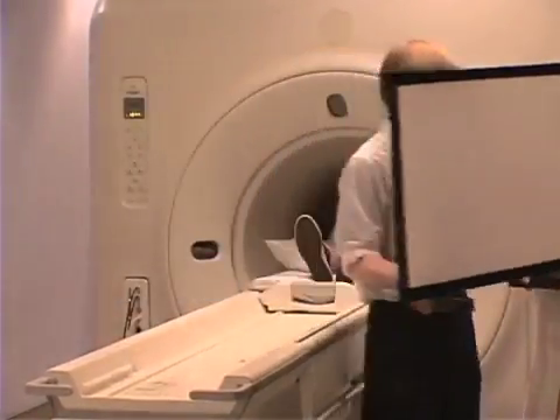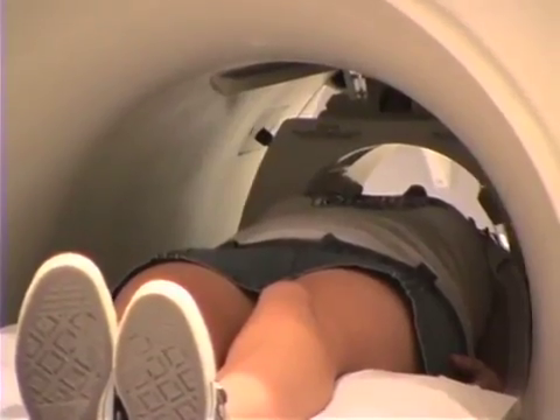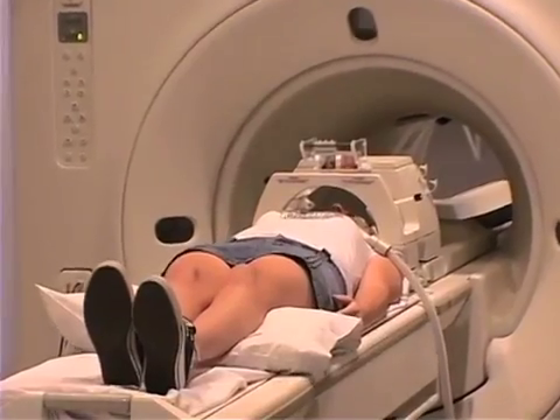When they finished taking pictures of my brain, the voice told me that we were all done. It told me the mattress was going to back out of the machine. The mattress backed out of the machine.